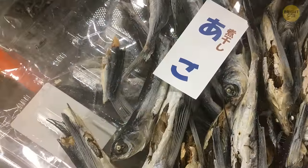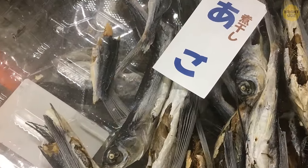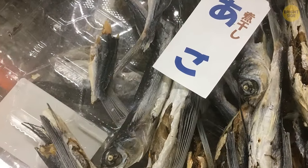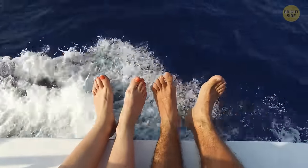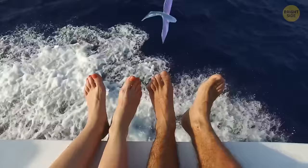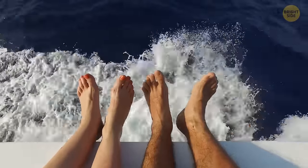These flying fish aren't on the endangered species list — not yet, at least. The next time you find yourself by the ocean, keep an eye out for these marvelous creatures. You'll never know when you'll see a flying fish extravaganza.